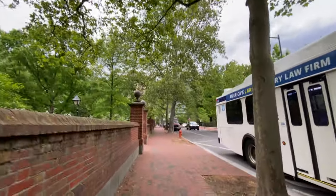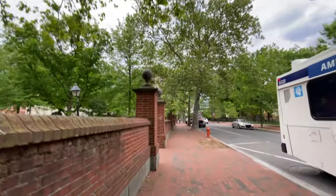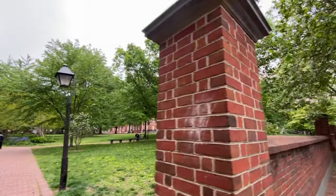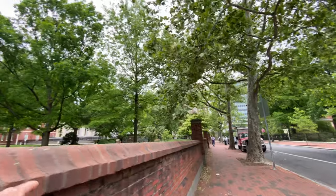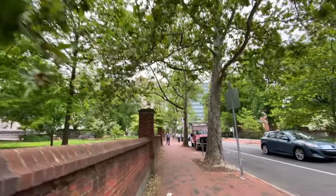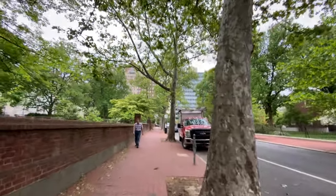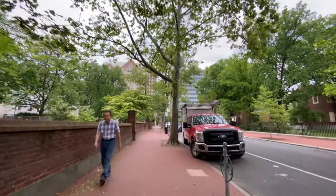We're going to try to make our way towards the riverfront. Over here you have the historical park and whatnot. We're next to the Independence Center and all that stuff. We're right off of Fifth Street — actually we're on Fourth Street but we're about one block shy of Fifth. Fifth Street and then Sixth Street is where you got the Liberty Bell and all that.